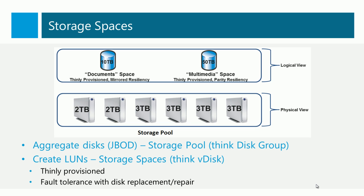In fact, you can even demonstrate this using USB disks on the back of a Windows 8 laptop.